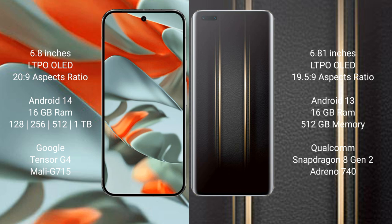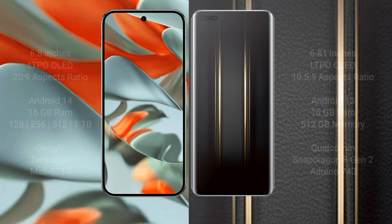Honor Magic 5 Ultimate comes with 16GB RAM and 512GB internal storage. It is powered by the Qualcomm Snapdragon 8 Gen 2 processor with the Adreno 740 GPU.